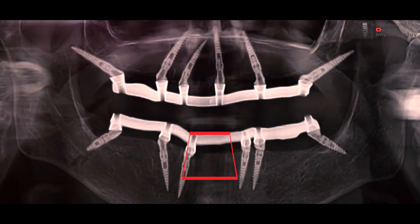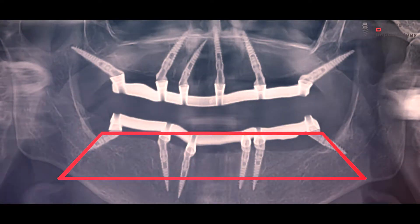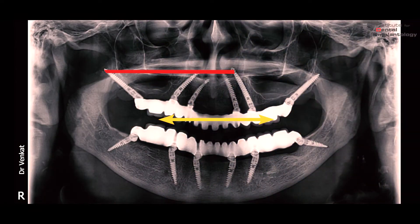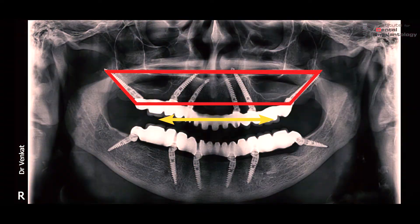The trapezoid design of six tilted implants and prosthesis, wherein the prosthetic platform is shorter than that of the implants, acts as a favorable biomechanical and biologic base for long-term stability and function.